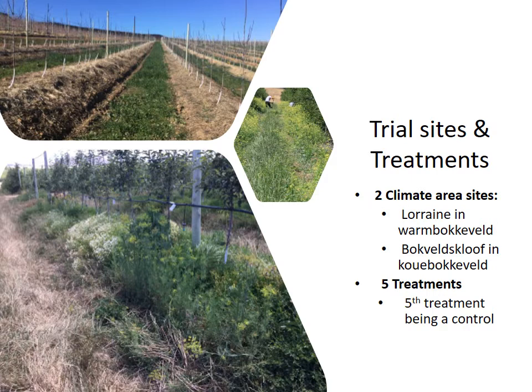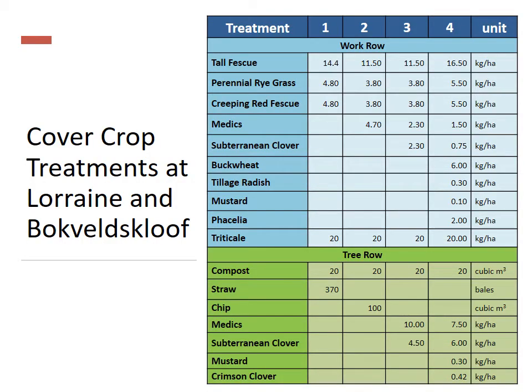The trial sites for my research project are found in two climate areas, namely Lorraine in the Bokkeveld and Bokkeveld's Glurp in the Koue Bokkeveld, with five treatments at each site and the fifth treatment being a control. At each site we have five treatments with five replicates each.